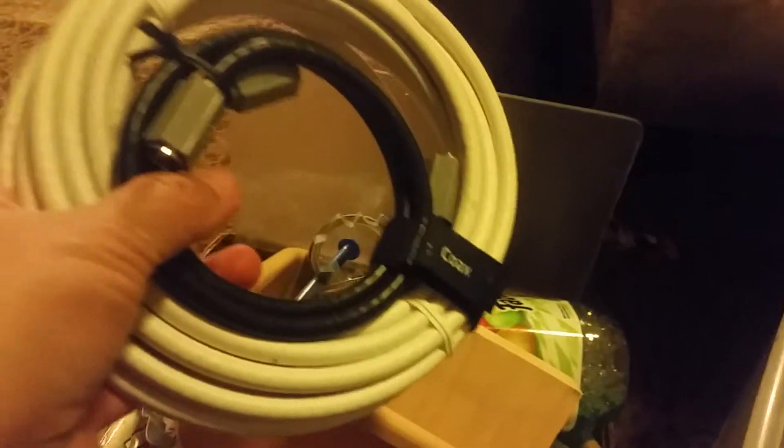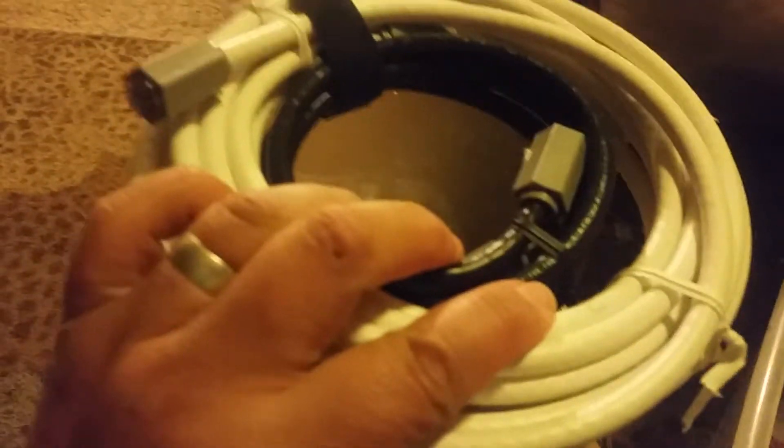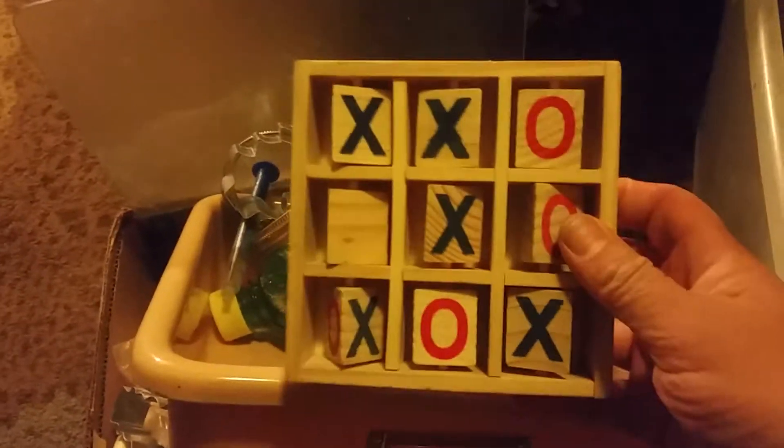Let's move on to the next box. We have coaxial cable wires, brand new. We have an adorable X's and O's tic-tac-toe set. That is fantastic, so cute.